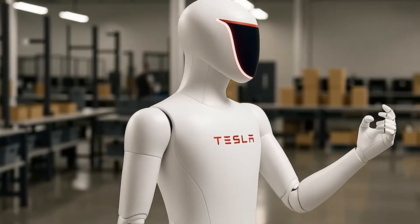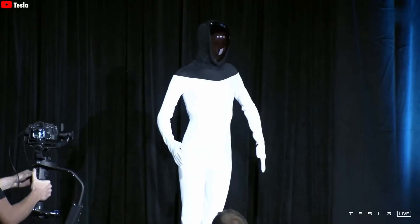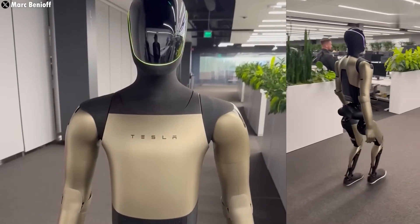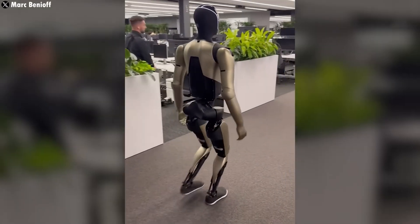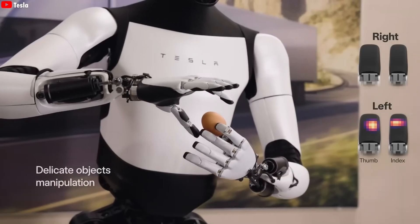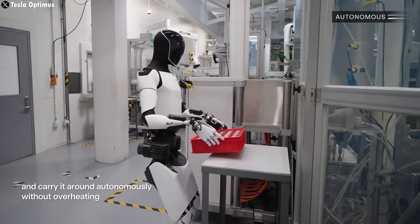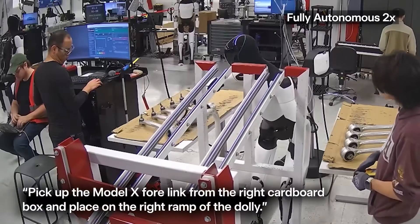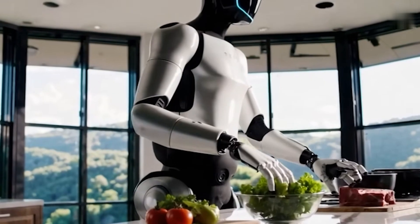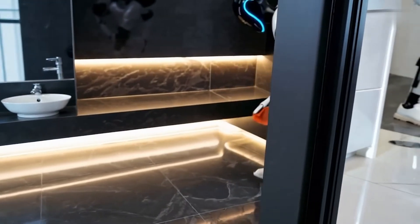Tesla Bot started at AI Day 2021 — and honestly, people laughed. Tech cosplay, a person in a robot suit dancing on stage, no one took it seriously. But Tesla pushed forward. AI Day 2022 brought the first real prototype, clumsy but alive. By 2023, Gen 2 could walk faster, fold clothes, hold an egg without breaking it, and even dance smoothly. In 2024, Optimus stepped into Tesla factories helping sort batteries and supporting production lines. The focus then shifted to practical household capabilities — cleaning, lifting, interacting, even cooking. It's been a steady evolution from a mocked concept to a real, functioning humanoid robot, getting smarter every year.